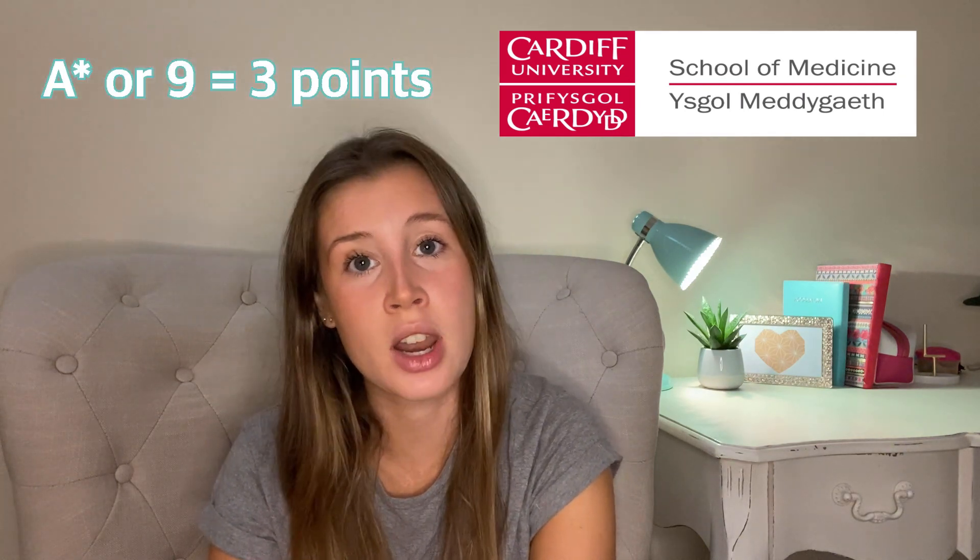First up is Cardiff, which is a great medical school. Cardiff actually bases most of its selection on your top nine GCSEs, which means it doesn't really focus on UCAT heavily unless in borderline situations where two or more students have the same grades. With strong GCSEs you have a really high chance of getting an interview offer — they give you three points for an A* or a nine, going down from there.